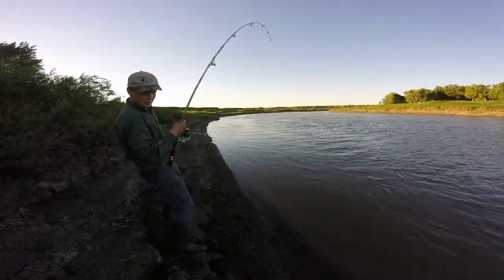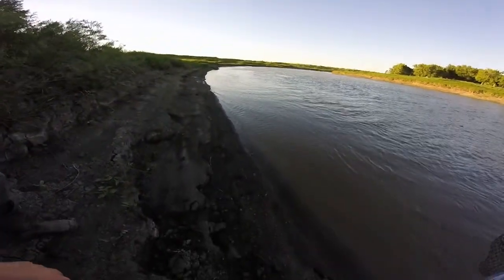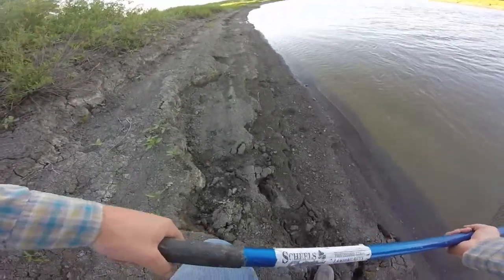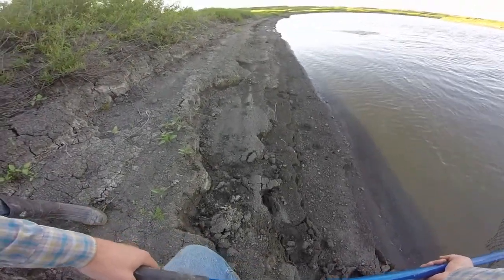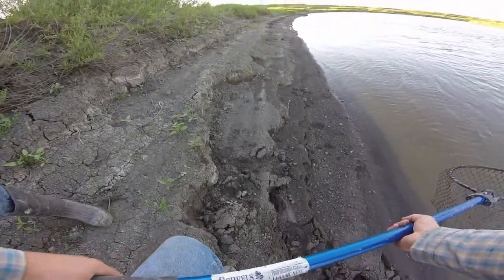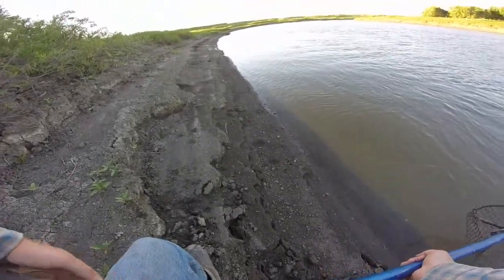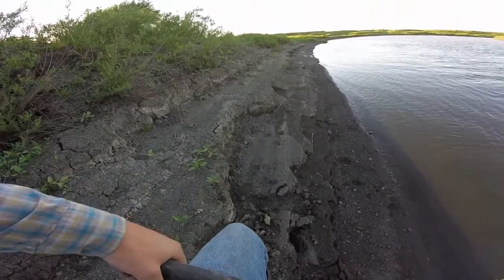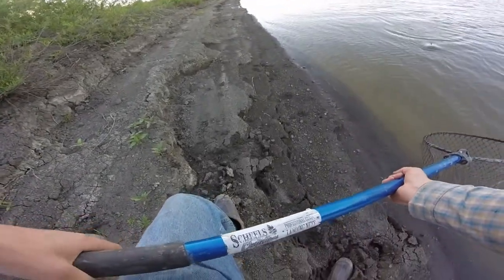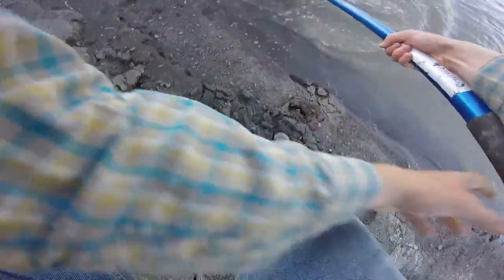I gotta be able to get close enough to net and I'm not going down there where it's muddy — don't want to get my boot stuck. Oh yeah, he's a good one. If it gets down, take him. Oh yeah, this guy's a nice fish.